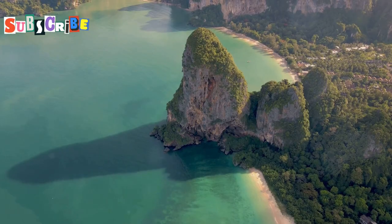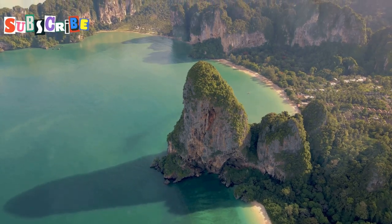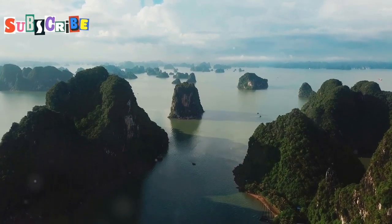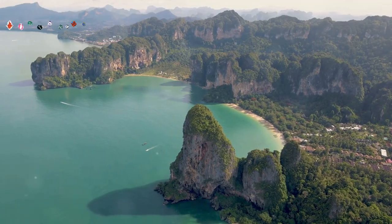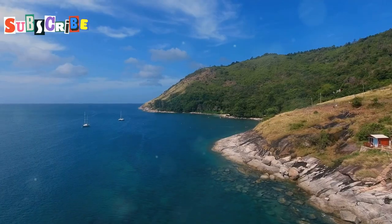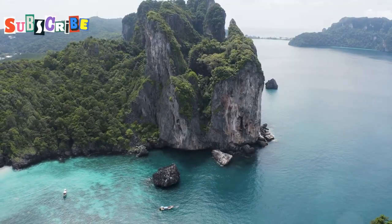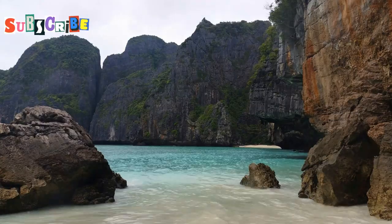As you approach by boat, the sheer scale and audacity of this natural wonder take your breath away. Capture its unique silhouette from afar, framing it against the backdrop of the bay's dramatic karst formations. Then venture closer, circling the islet to appreciate its full majesty from every angle. The surrounding waters teem with life, offering glimpses of colourful fish and other marine creatures. James Bond Island is a testament to the power of nature and the allure of the silver screen.